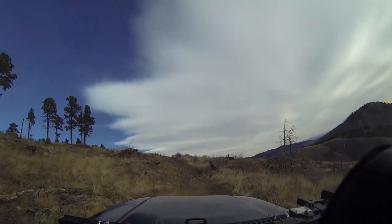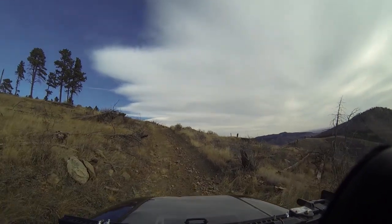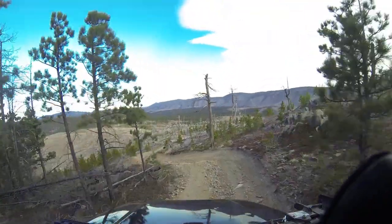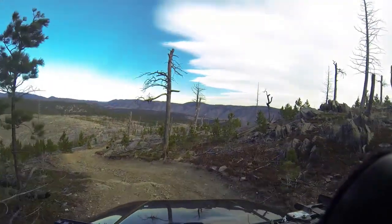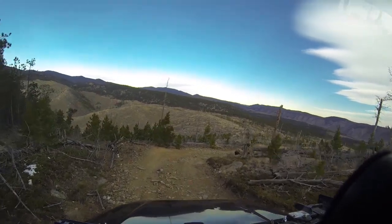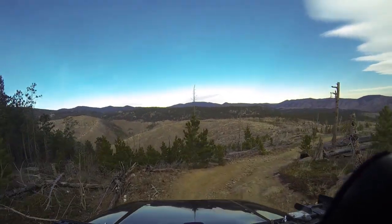It's kind of rough right here. Alright, we're dropping down the little spur trail here and the wind is blowing like 40 miles an hour.